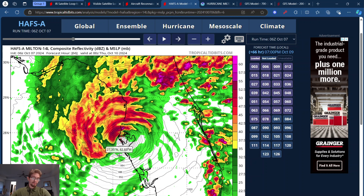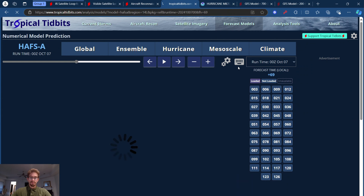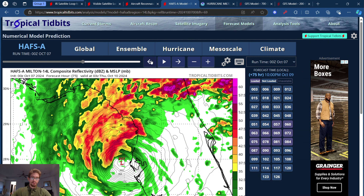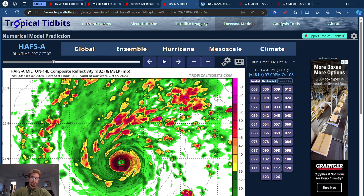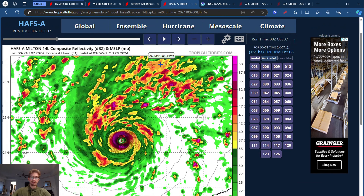Storm surge completely inundating into the Tampa Bay area. This is just one model run. The 0Z model run has it making landfall maybe as a 960 — a little bit different — and it takes it all the way down to 986. So definitely a little bit of difference in the model, but absolutely crazy. And looking back at when it's just getting over the Yucatan Peninsula at its peak, we're looking at about 15 knots of wind shear, then increasing to 42 knots as it moves toward landfall. So that wind shear is definitely increasing.